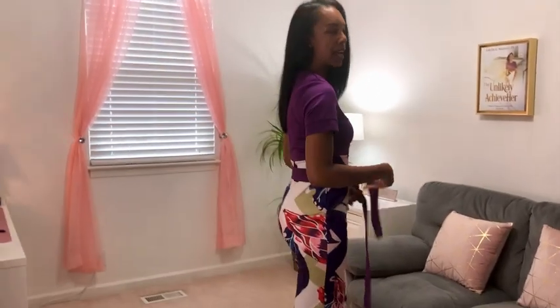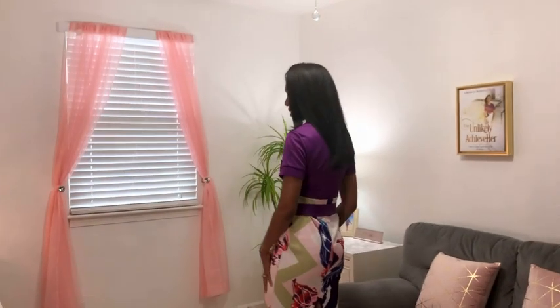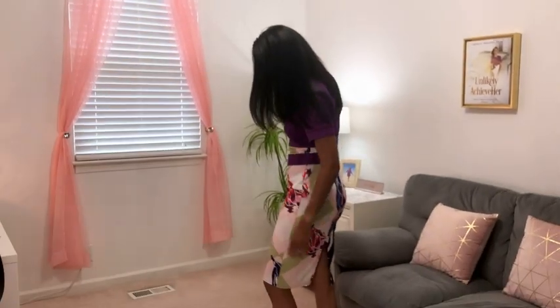This is a pencil dress, which I love. It's actually pretty comfortable, even though it's fitted and it shows your shape really nice. This is a size small and it's knee length, which is nice.